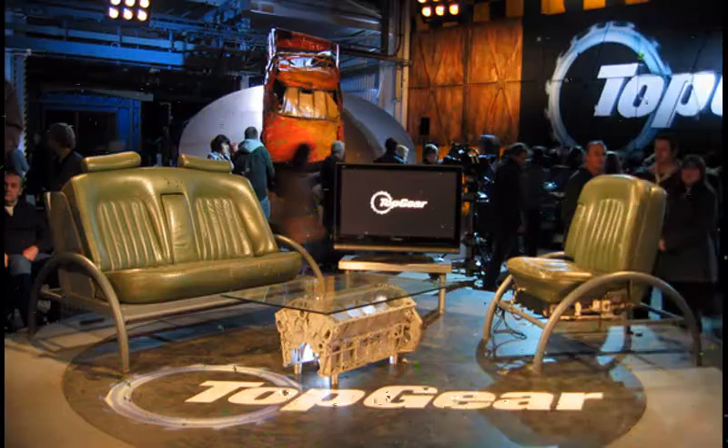Tune in then and I'll see you later for my review of Top Gear Series 26 Episode 3.